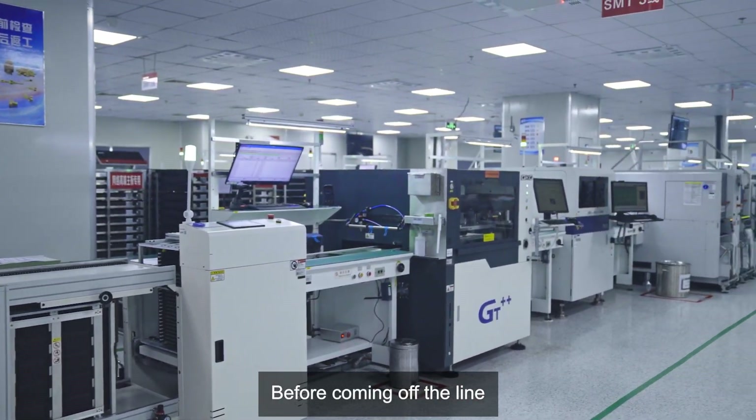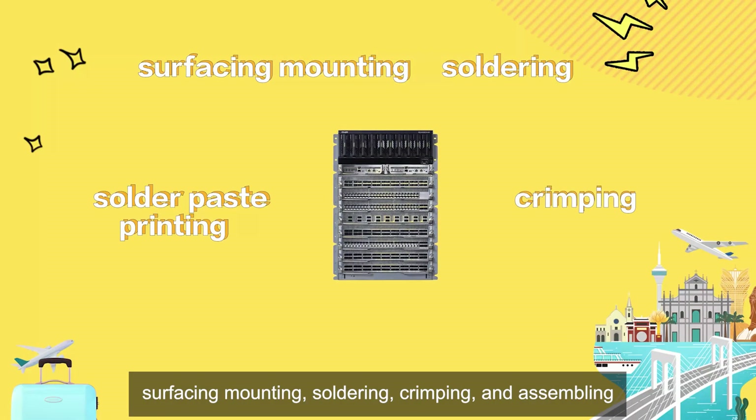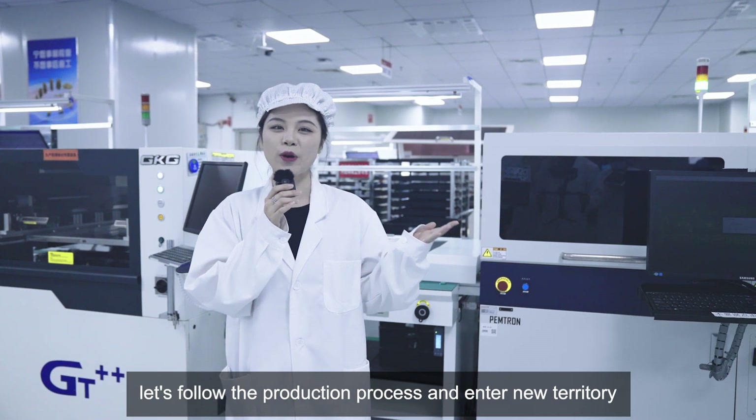Before coming off the line, a switch needs to go through solder paste printing, surfacing, mounting, soldering, crimping, assembling, and testing. Today, let's follow the production process and enter new territory!